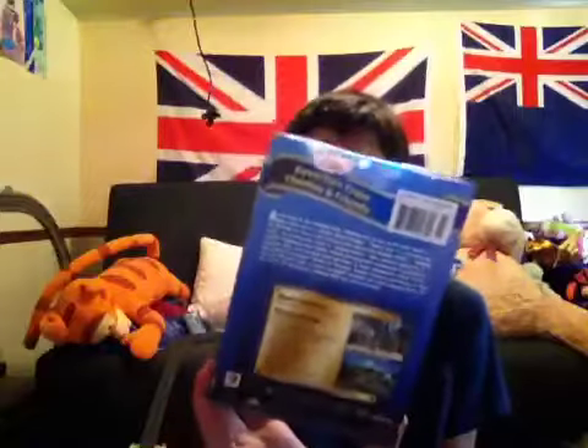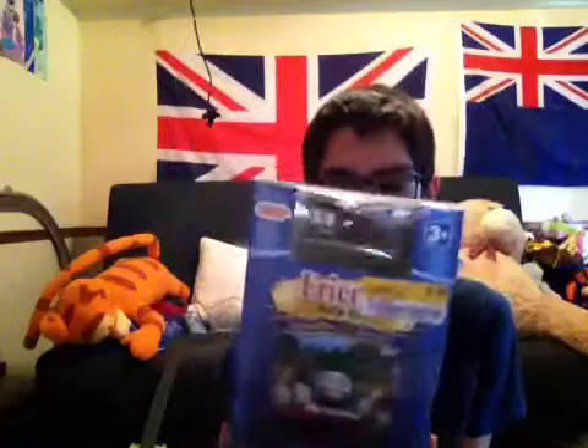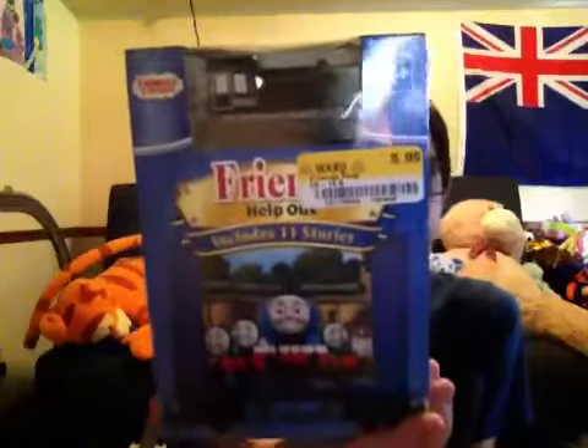Hello everyone, my name is Philip Blake from the Philip McMaster channel. Today I've got some no-run half-priced books. When I went to the kids section to look for some movies and stuff, they had Thomas and Friends DVD box sets with a wooden train. This one is called Friends Help Out, and it comes with a wooden railway Mavis.